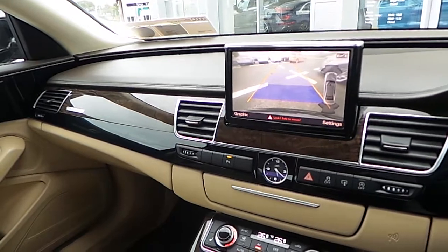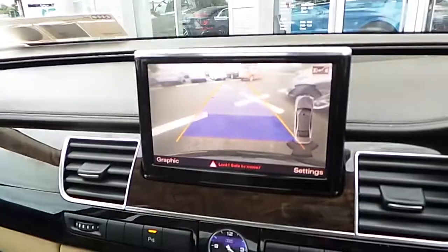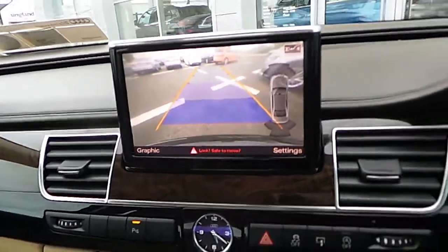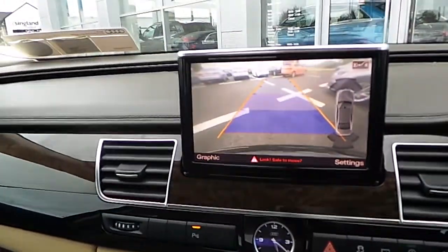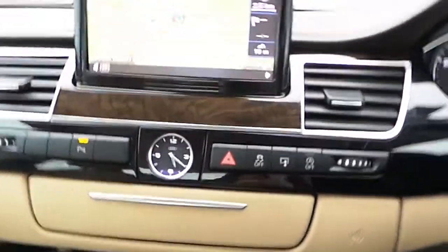Inside, our A8 is finished with a host of extras, including a beige leather interior, brown dash with walnut inserts, a reversing camera at the rear of the vehicle, and navigation with the Audi analogue clock.